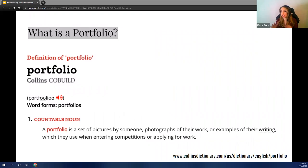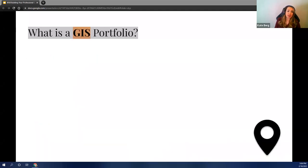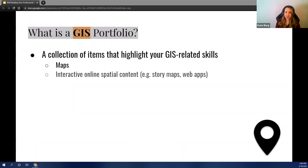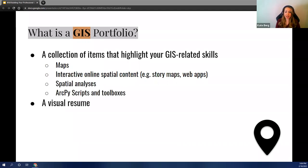Before we jump into GIS portfolios specifically, let's take a step back and look at what a portfolio is in general. It's a collection of work — whether it's pictures, photographs, or examples of your writing — that you can use for entering competitions or applying for work. If we look specifically at a GIS portfolio, that can include a lot of things that highlight your GIS-related skills: maps, interactive online content, web maps, web apps, any special analyses, scripts, toolboxes you create. You can really think of it as a visual representation of your resume.